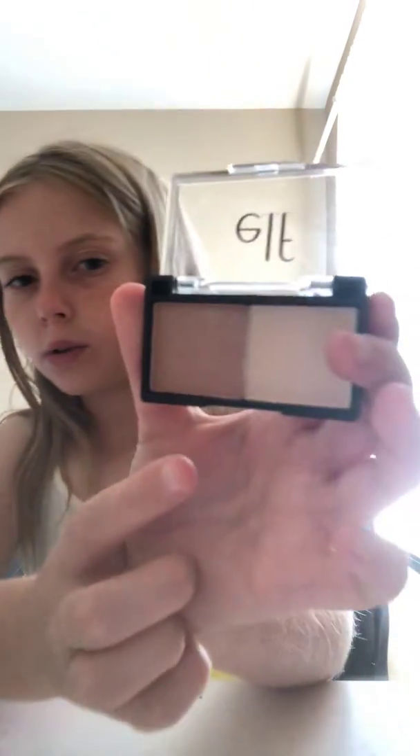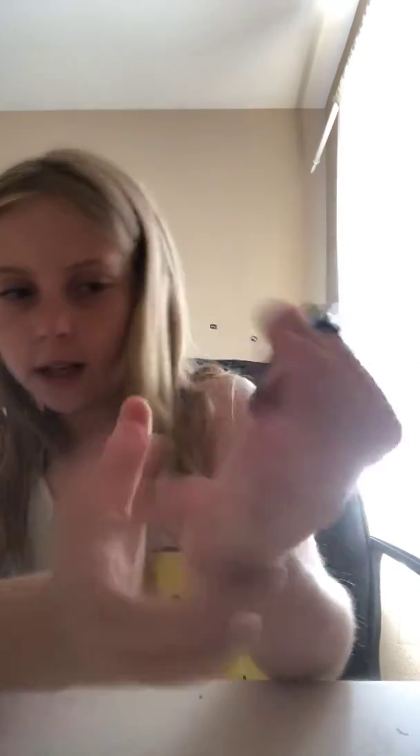And now we're going to open the e.l.f. eyeshadow duo. Okay, it's very tiny and small, and it's really cute, and the colors are really natural. I don't really like pink or anything, I like the natural colors, that's why I got it. So it comes with this goldish, which is kind of cool - they're both natural - and then it comes with a whitish-tanish, which is very natural, which is what I like.